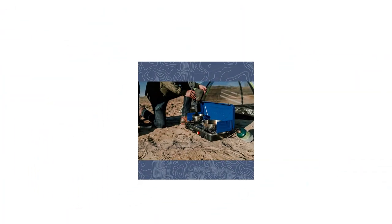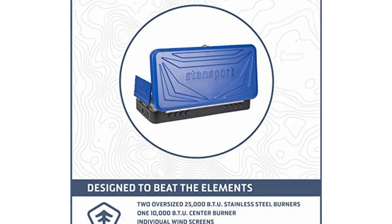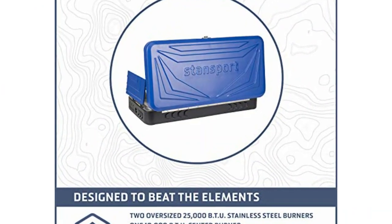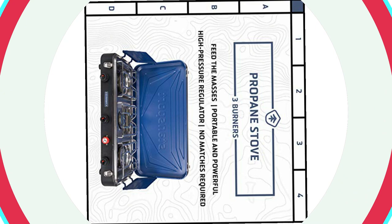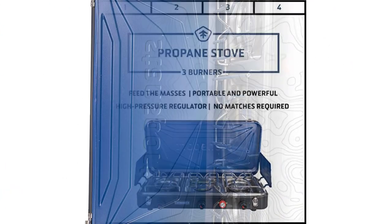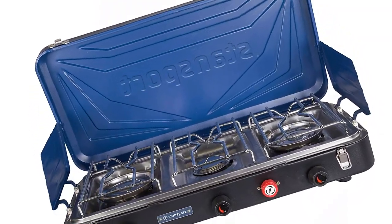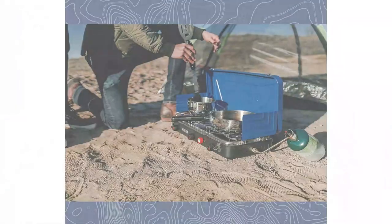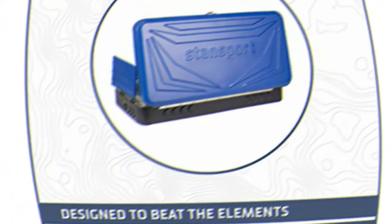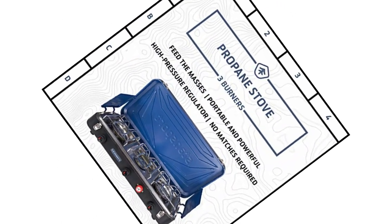At number 3: the Stansport Outfitter Series Propane Stove. For those who enjoy cooking for a larger group, or simply prefer the extra space and flexibility of three burners, the Stansport Outfitter Stove may satisfy. This stove offers more than 200 square inches of cooking space — enough to hold two large skillets and a small pot of coffee comfortably. In total, the stove boasts 60,000 BTUs: 25,000 on the left and right burners, and 10,000 for the middle one, making it a powerhouse even without the third burner.